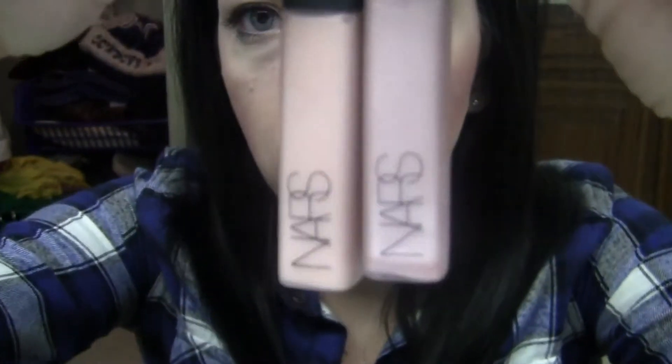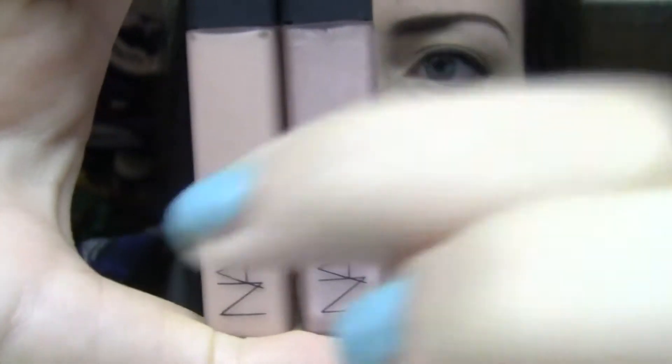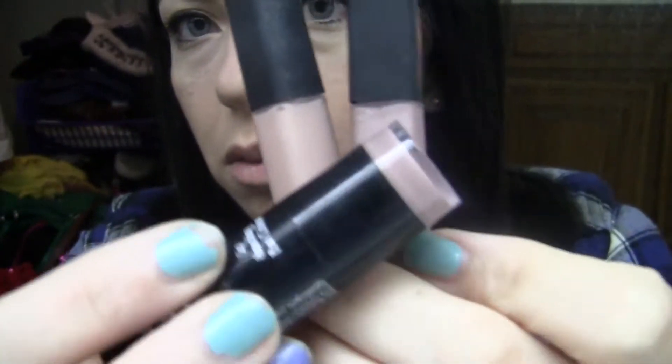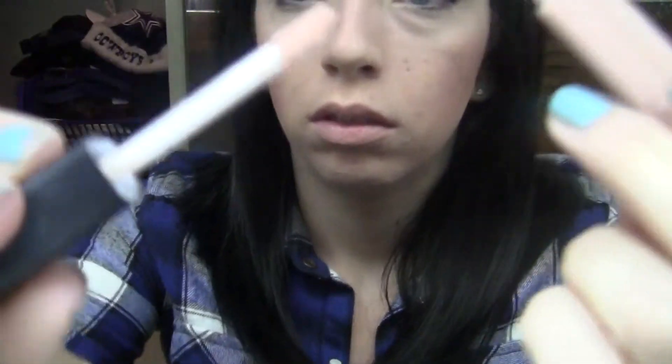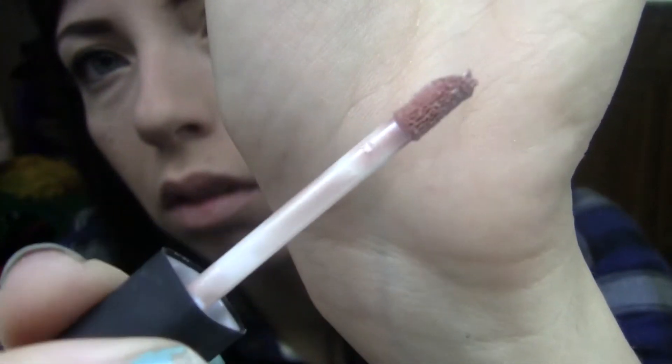The next two are from NARS. This one is called Striptease and this one's called Harlow. This one's more brown and kind of shimmery, I guess, and this one's more matte and more nude. But this one goes good with the purpley NYX one. Opening them up — Striptease is pretty. And Harlow is like a brown, purpley tinted, shimmery type color.